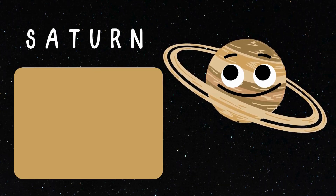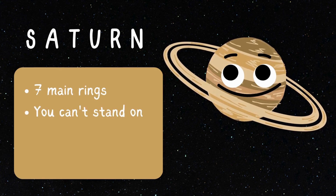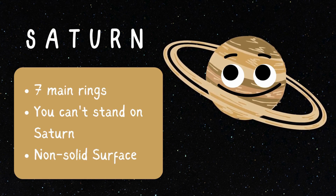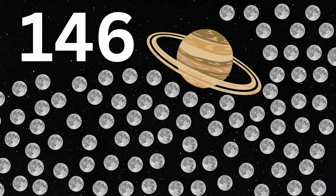Check out the gas giant Saturn! It has a lovely set of seven main rings. Did you know that you can't stand on Saturn because its surface is mainly made up of helium and isn't solid like Earth? And the coolest thing about Saturn is that it consists of 146 moons!